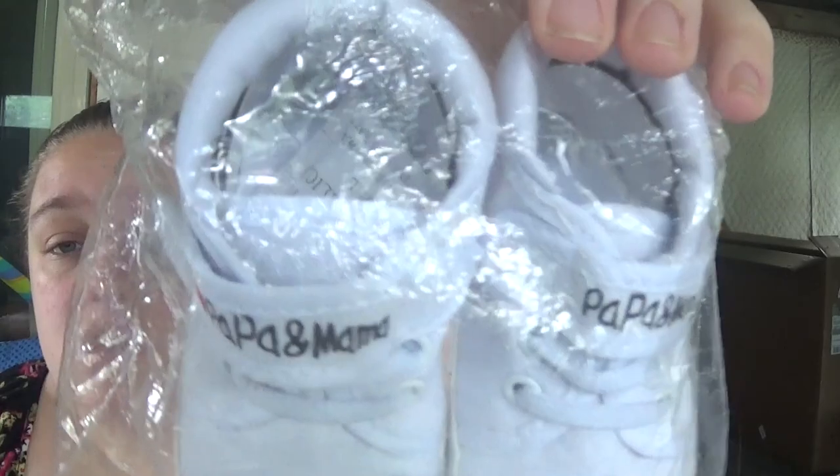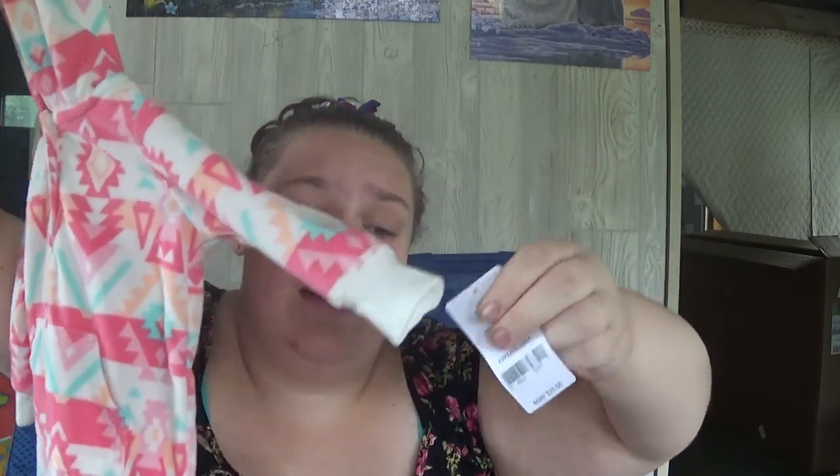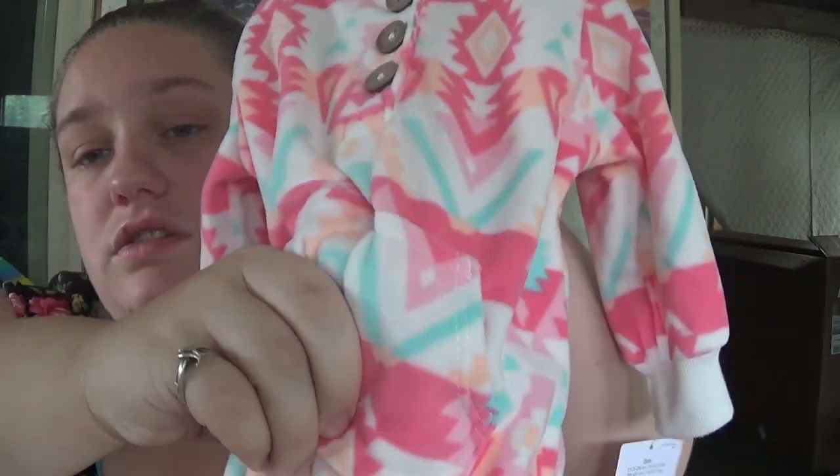Then I was at Salvation Army and I found these really cute shoes — they say 'I Heart Mama and Papa.' They were still brand new in the bag, still have the cardboard and the silica gel packet in both shoes. I also picked this up at Salvation Army — I couldn't help it, it was cute. It's a girl's item, I know, but it starts off with this hood with these ears and then it's got like this Aztec-y print. It was still brand new, had the tag on it. It is Carter's three months, originally twenty dollars, and I got it for three. Not to mention it has a little pocket — how cute, so of course I had to get it.